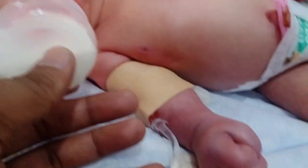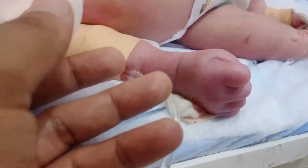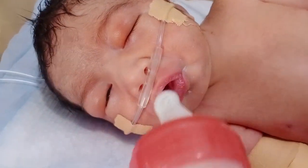Look at that — the baby is recovering. This hand is inflamed because many phlebotomies were required to take samples. Look at that in front of you.